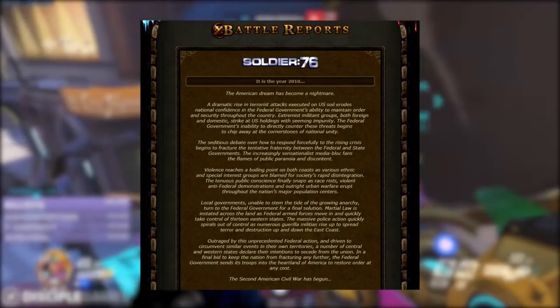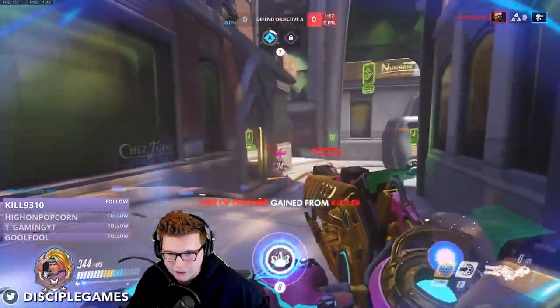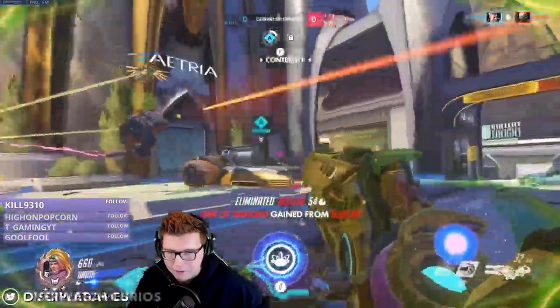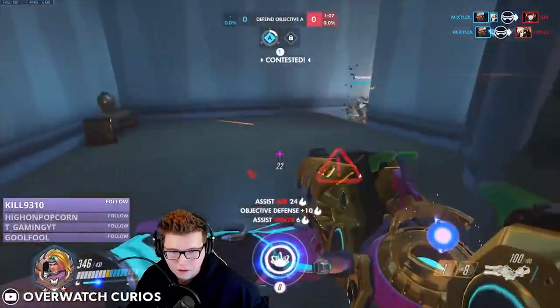When he finally returns home to America, he faces this new civil war and has to figure out exactly who he stands with. As development continued on Overwatch in its early stages, Chris Metzen would pitch the idea of adding Soldier 76 as a hero to the world of Overwatch, which seemed like a perfect fit for the game world, and apparently he was very convincing.